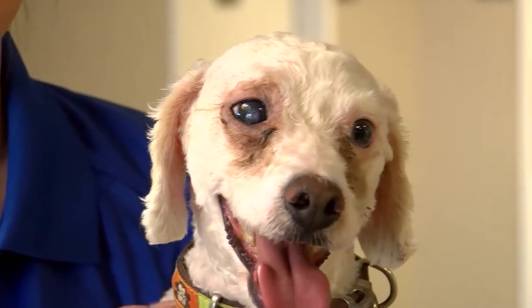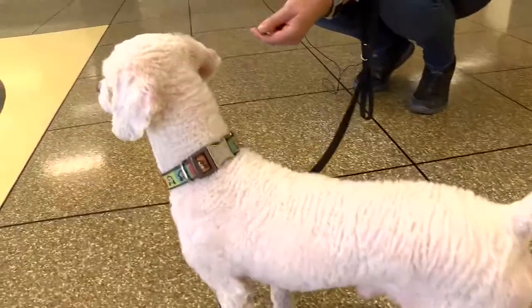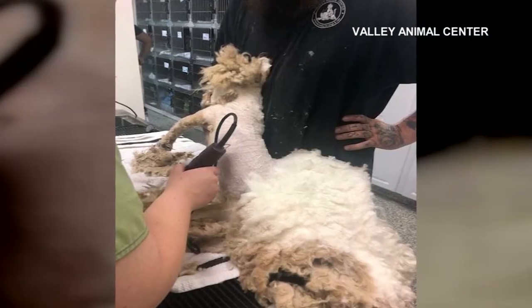He was surrendered to the Valley Animal Center and the team sprang into action. "Our hearts are just too big to say no." They sedated the poodle and five of their team members worked to shave off the mane. They also were able to remove a huge foxtail that was in one of his eyes.